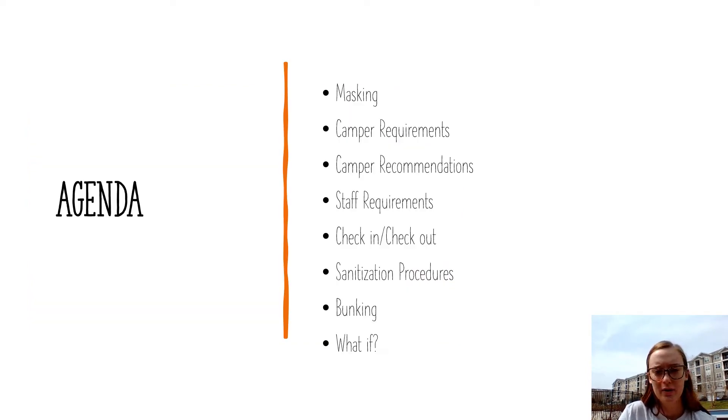Our agenda for this session: we're first going to touch on masking, because I'm sure that is what everyone is most interested about. We're going to talk about camper requirements and then some recommendations we have for your campers, as well as staff requirements. We'll then go over our check-in and check-out process, our sanitization procedures, our bunking procedures, and then some what-if scenarios related to exposures and symptomatic campers.